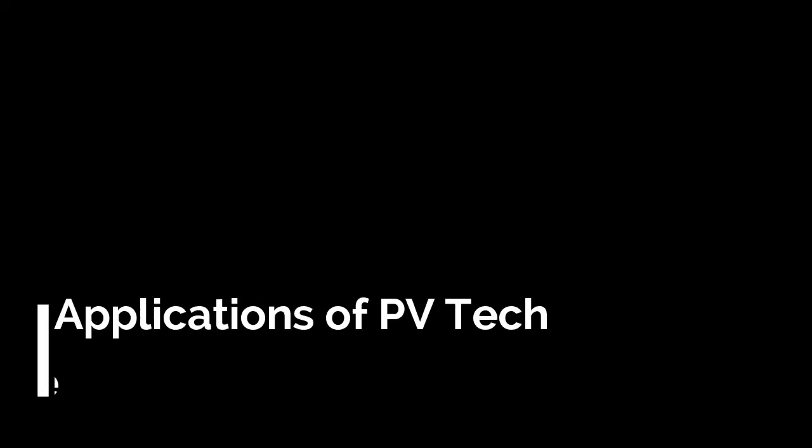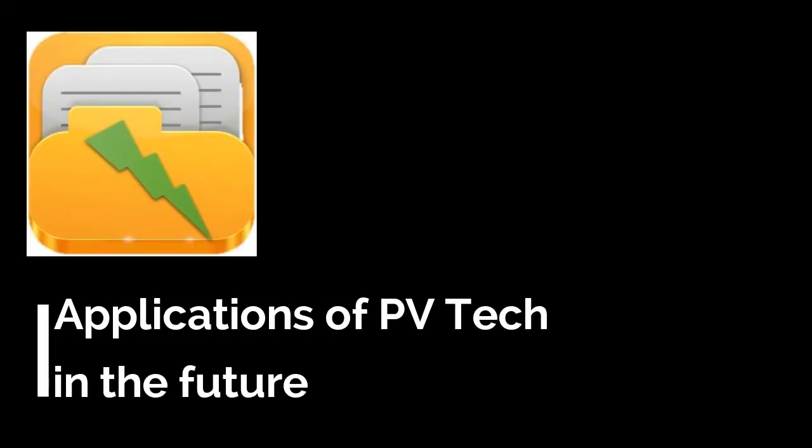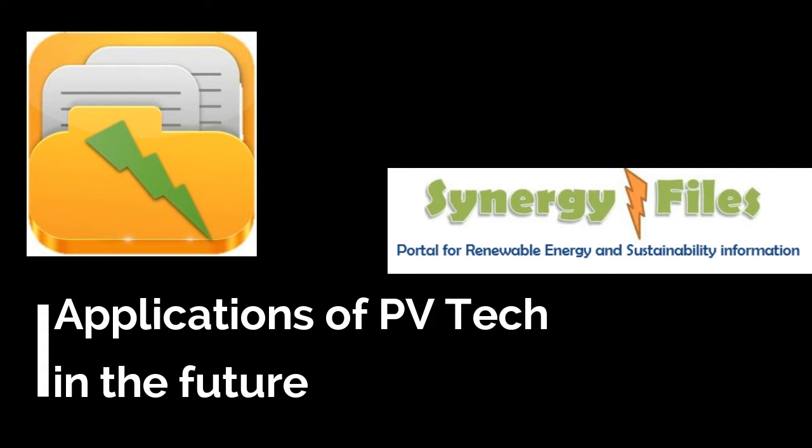Welcome to this video on future applications of PV technology. On this channel, Synergy Files, we aim to inspire budding engineers and technologists for a better, more sustainable world. In this video, we are going to look at five novel applications of PV technology.